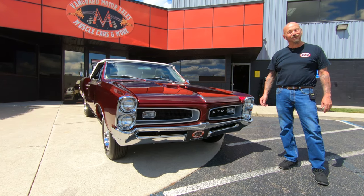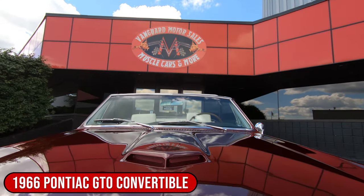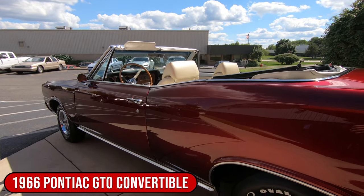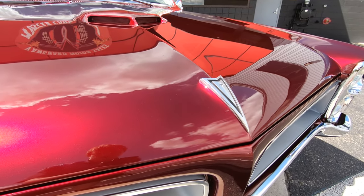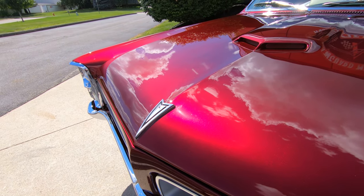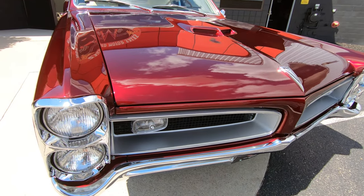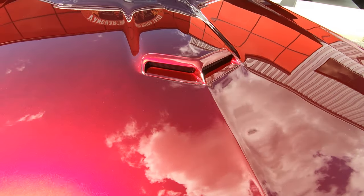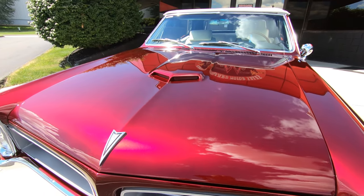Hey guys, welcome back to Vanguard Motor Sales. I'm Greg and this is one drop-dead gorgeous 66 GTO convertible. You're gonna love checking this one out. Look at that paint dance in the sun — she looks like a Burgundy wine, like a glass of Merlot sparkling in the sun. Absolutely gorgeous. Tri-power, four-speed.